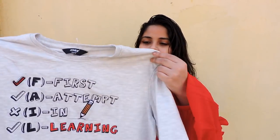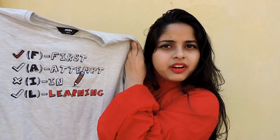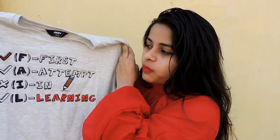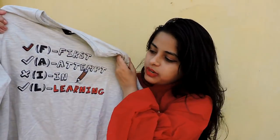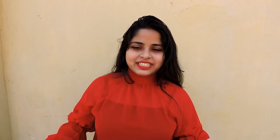Moving on, the next product is again a t-shirt — a beautiful gray colored t-shirt. This is perfect for the days when you don't know what to wear but still want to look good. The fabric quality is so good, I wish you could feel it. This was also priced at rupees 499 and the discounted price was 199. I got myself a size medium.